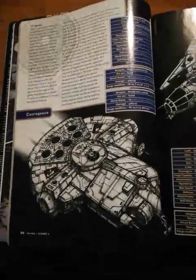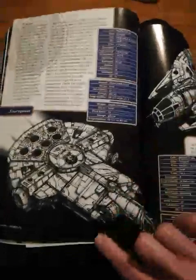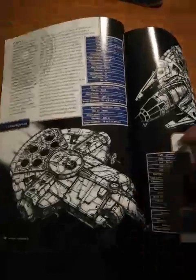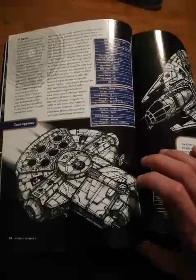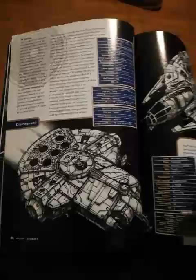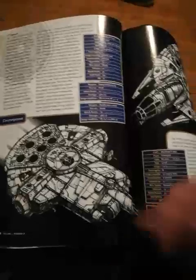If you want an example of ungodly modifications that should not be possible, you've got this one! This thing's basically had everything stripped off in favor of two absolutely gigantic laser cannons from a capital ship. That could actually damage a Star Destroyer if they got lucky — so yeah, why would you not?